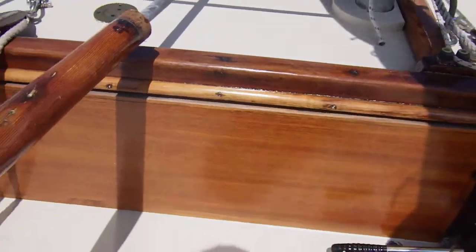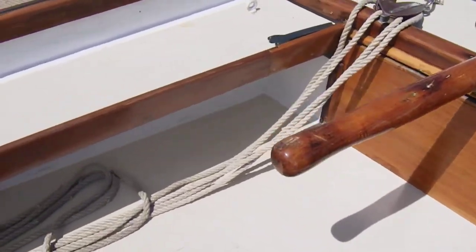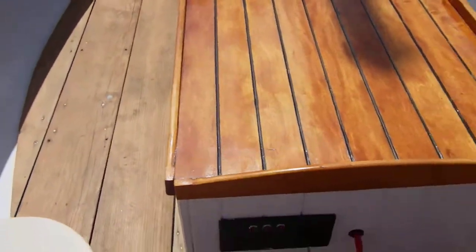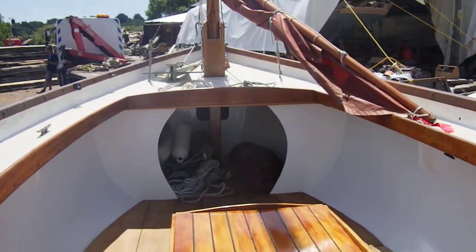Okay. Bilge pump. And behind this little cover there's a lazarette containing the fuel tank and the batteries, which you've seen in the photos. So I'll turn around and sit back down. This concludes the interior tour of this herd tosher.